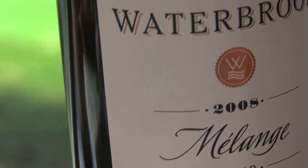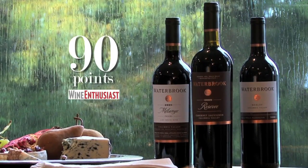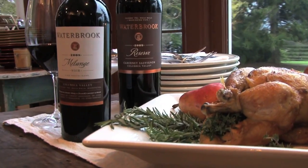Waterbrook is Washington flavors in a bottle. We want Waterbrook to be people's table one when they're at home sharing dinner with friends and family. It's going to go well with whatever foods you're preparing that night.